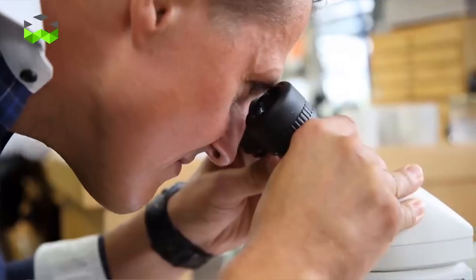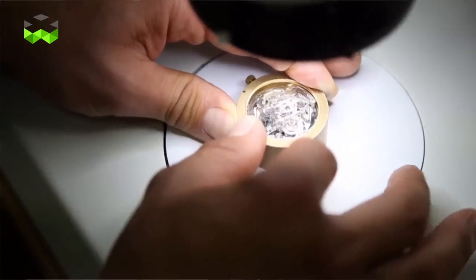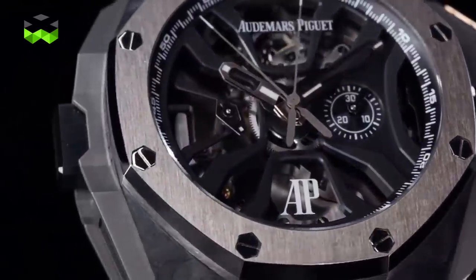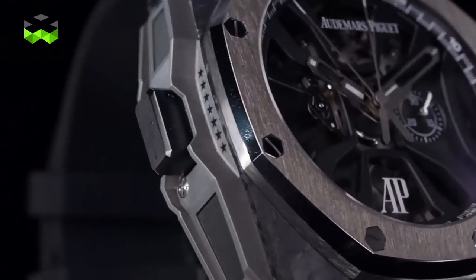Michael was so thrilled in October 2013 when he came to the factory and saw the watch for the first time in real life. He put it on his wrist. He saw the dial. He saw the ergonomy of the case. He saw everything. He said: perfect. And Sabine, his agent, told us on the way back to his office that he was like a child who had just met Santa Claus.